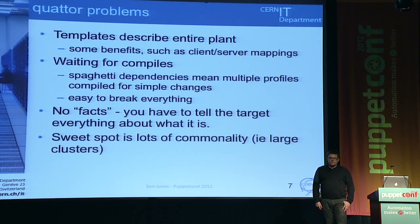The problems we had with that: firstly, the templates described the entire plant. There are some benefits — you can do client-service stuff, so your DHCP server knows what clients it has and you can use that data to configure it. But it also means any changes throughout the system can affect anything else. We had spaghetti dependencies, and even though the compiler was smart enough to only compile changed objects, the dependencies all over the place led to really long compile times. Most people were annoyed about waiting half an hour for the config server to do its thing. It's also very easy to break everything — not just your machine, but everybody's machine at once.